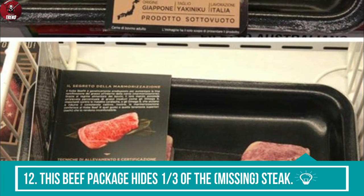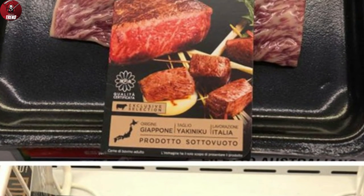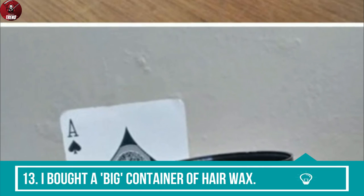12. This beef package hides one third of the missing steak. 13. I bought a big container of hair wax.